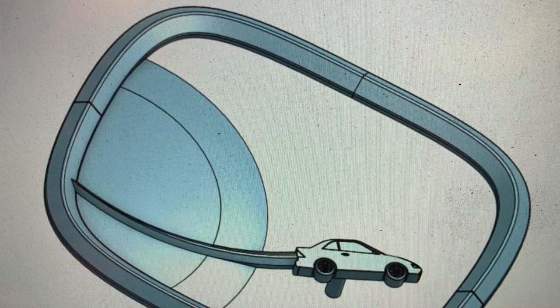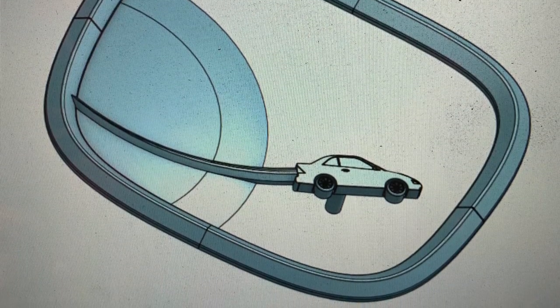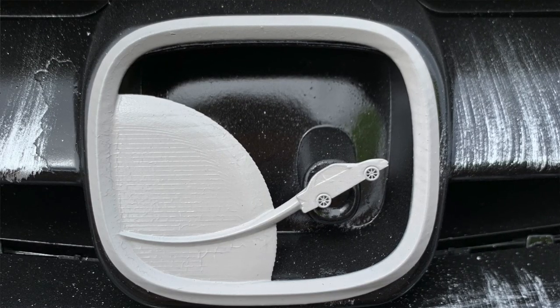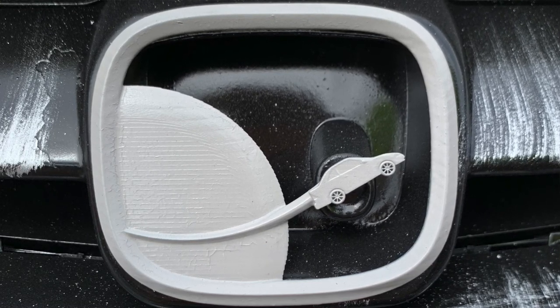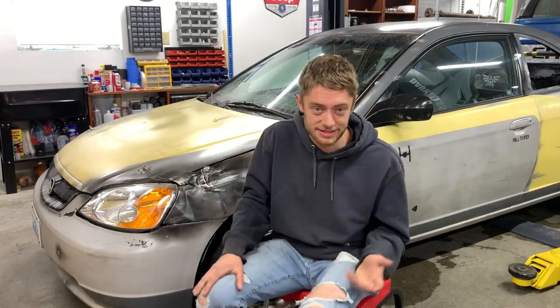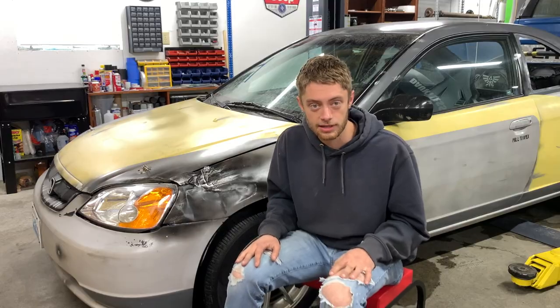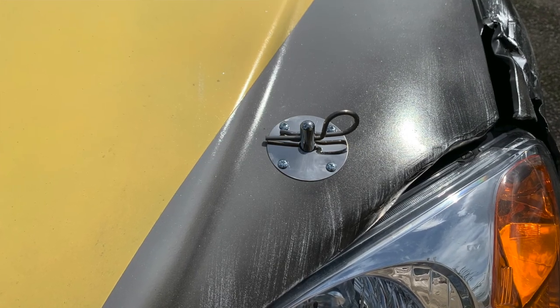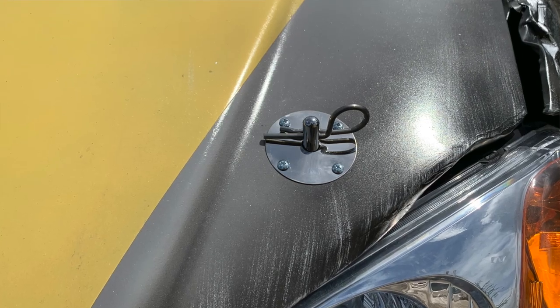We've got a custom-designed resin 3D-printed badge in the front to replace the Honda badge, and we've got hood pins. We installed the hood pins because one day — obviously the hood had been bent really badly and bent back, tweaked, hinges loosened and retightened — there was a day, well after the build was done, where we opened the hood and it just wouldn't latch shut again. So we took the latch off, bought some cheap hood pins, and stuck them in there. They hold it pretty tight.